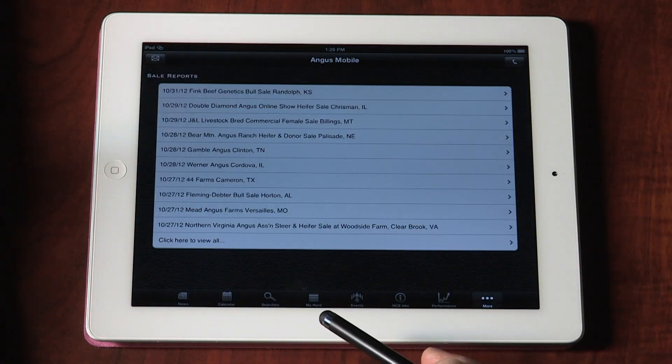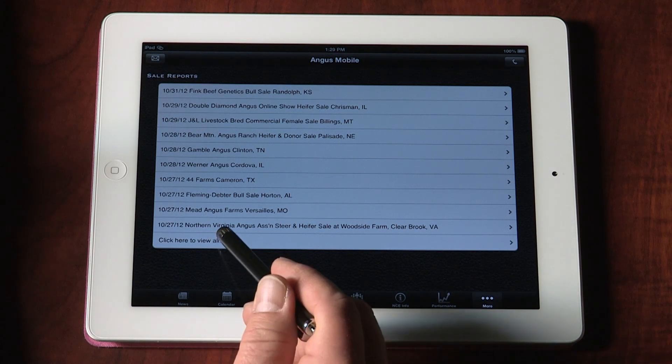While the more recent sales are more easily accessible, past sales during the year are also archived and accessible through the smartphone app. Angus Mobile is available in iTunes or the App Store for Apple devices, and Android users can visit Google Play or the Amazon App Store.